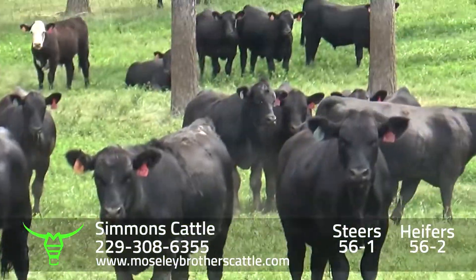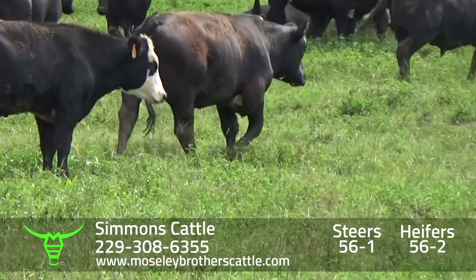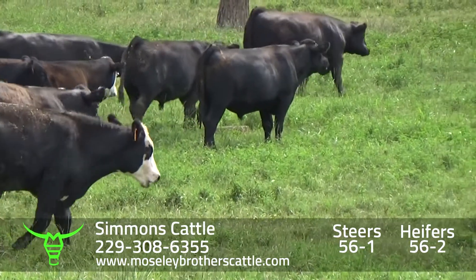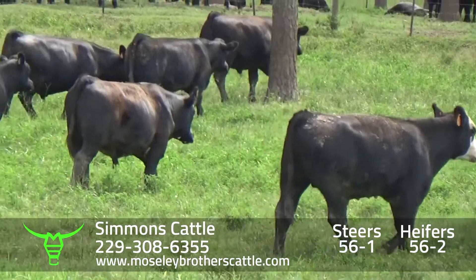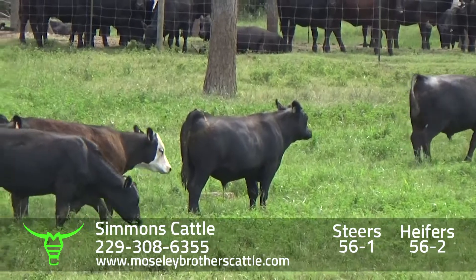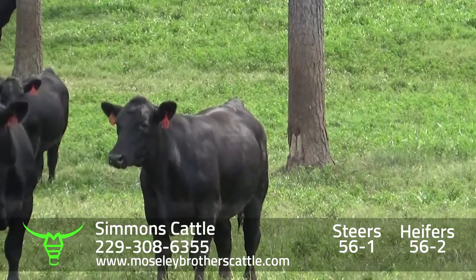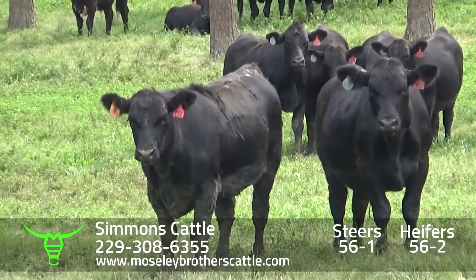Simmons Cattle, Dover, Georgia — lot 56-1, will be three loads around 750, 760, 765. They've been in the cattle business a long time and do an excellent job culling. A lot of AI. A lot of the females get bought and bred and put in commercial herds.